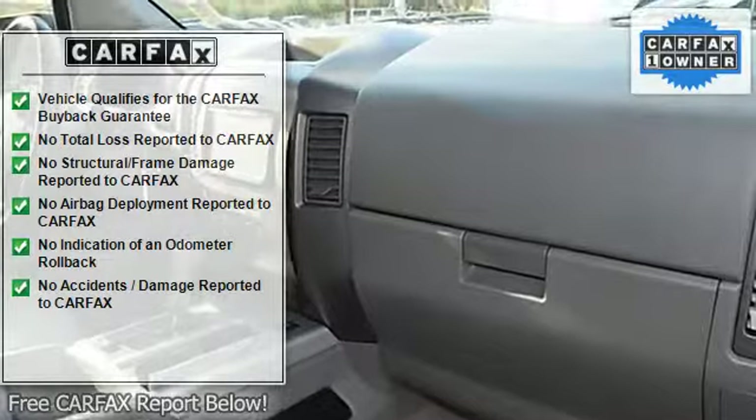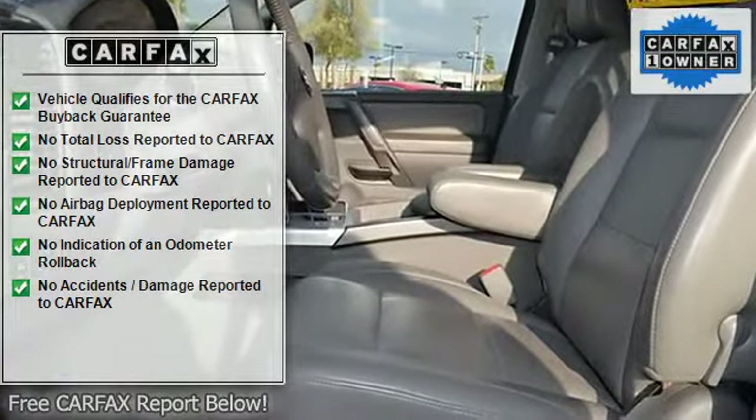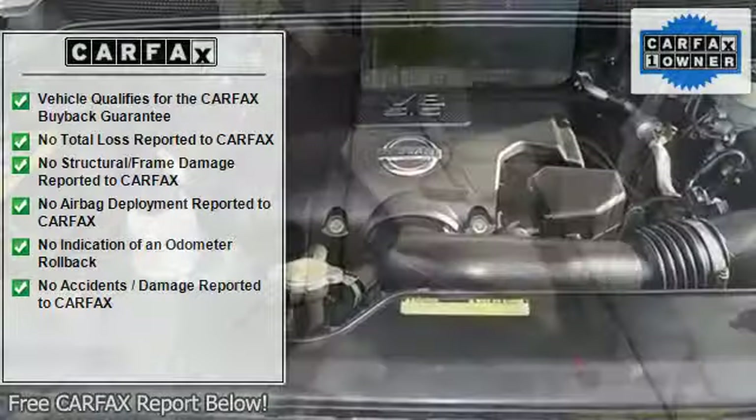Additional features include memory seat position, heated seats, tow package, clock, tachometer, tilt and telescoping steering wheel, steering wheel radio controls, driver airbag, passenger airbag, and side airbags.